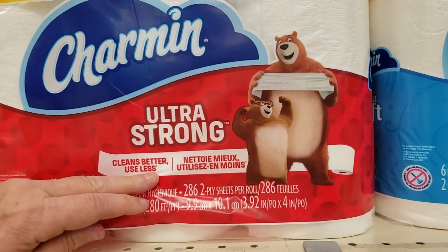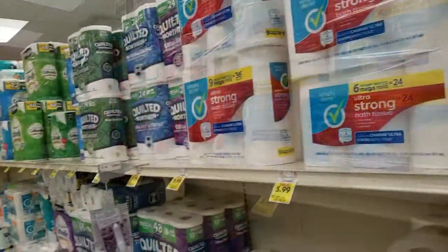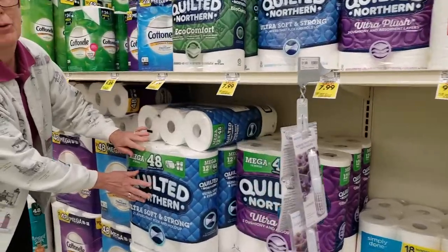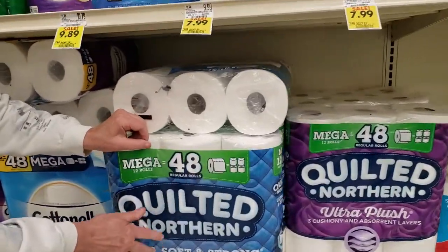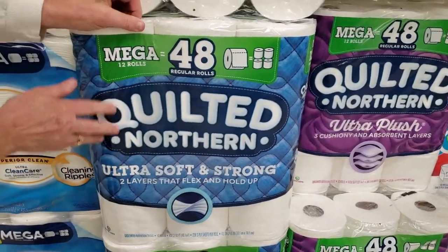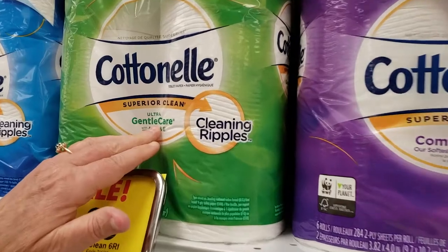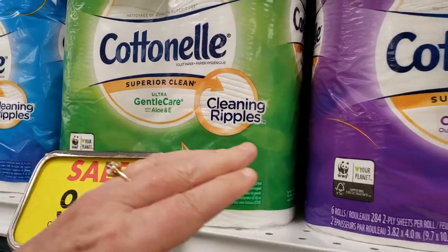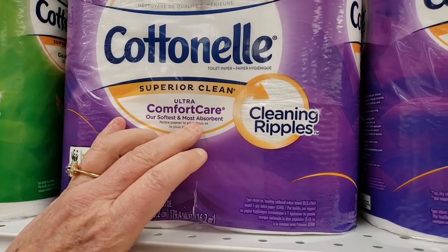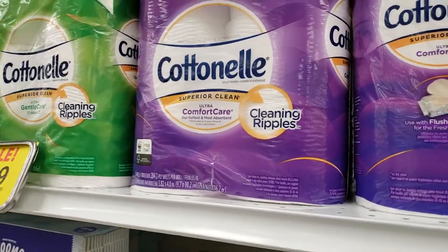So you're going to use less. My kids and my grandkids — I don't even believe that. That's fake news. It's quilted ultra soft — it's quilted like my mommy's blanket, like the puppy covering on a bed. This one has gentle care and aloe, but this one has a superior clean because it has ripples — cleaning ripples — so it's more expensive.